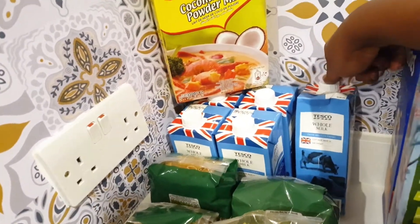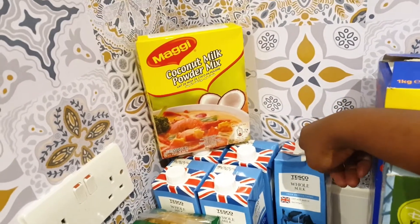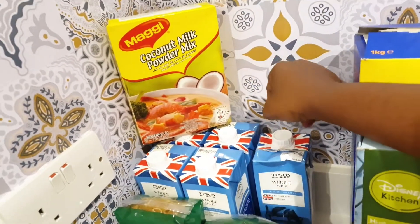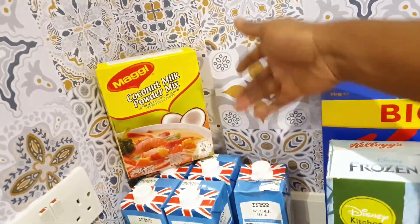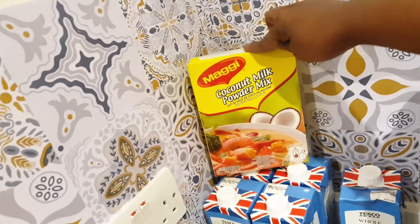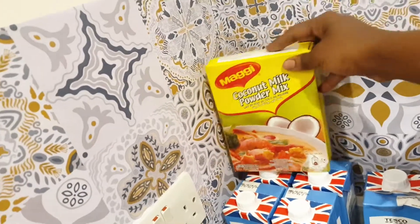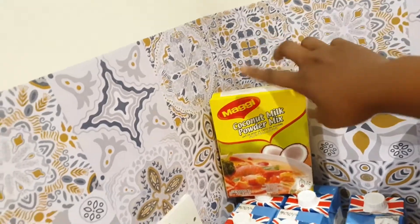I normally get the girls' whole milk in long-life cartons — to save time rather than running to get fresh milk every day, since not every day they have cornflakes and milk. This one lasts longer. For this month I only got six; I normally get a case but I may have to go back before the month is out. I also got this coconut milk powder mix from Maggi — this is the only one I use for all my cooking. It's like the magic in my pot.